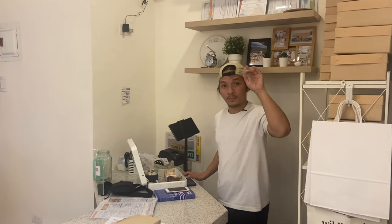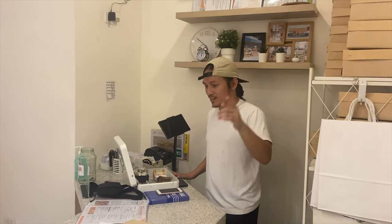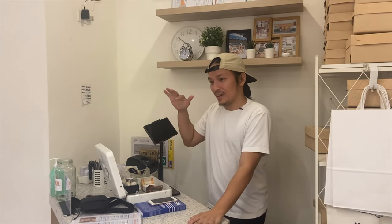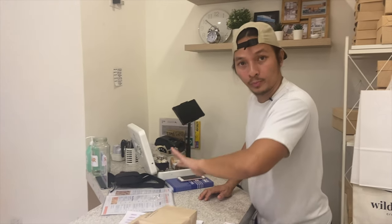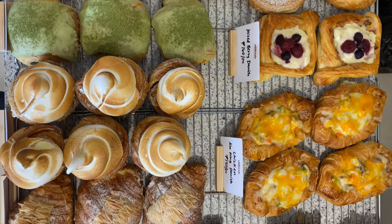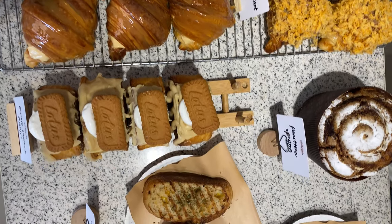This side is where Sam, Sasha, Nicole, Angel, or myself take orders. Usually this is where the whole spread of croissants is placed, and then pizzas over there.